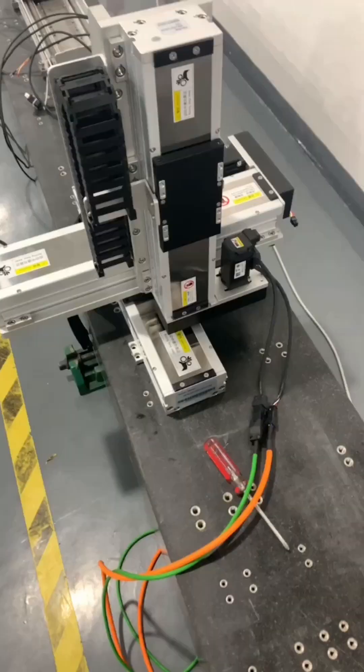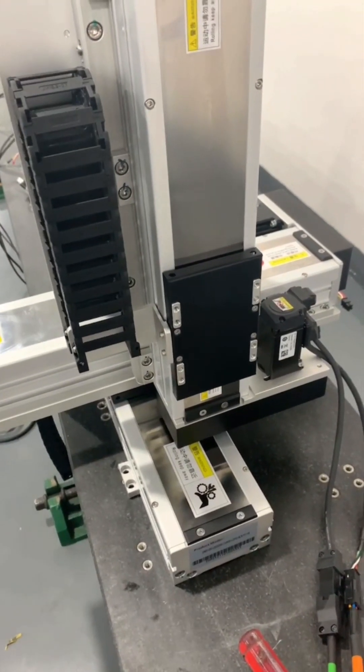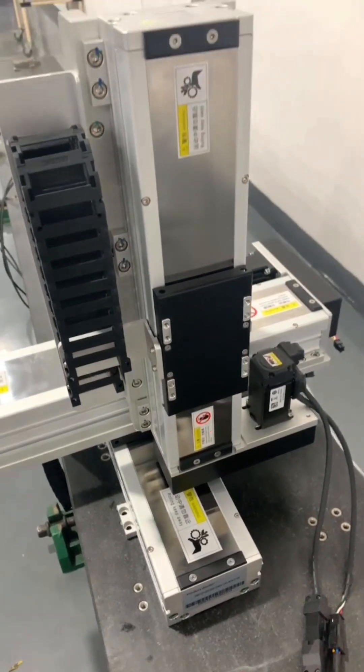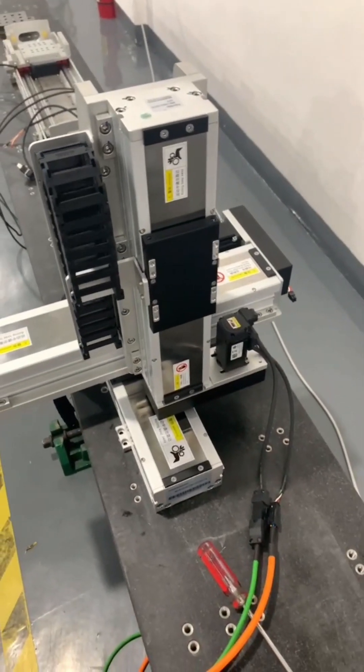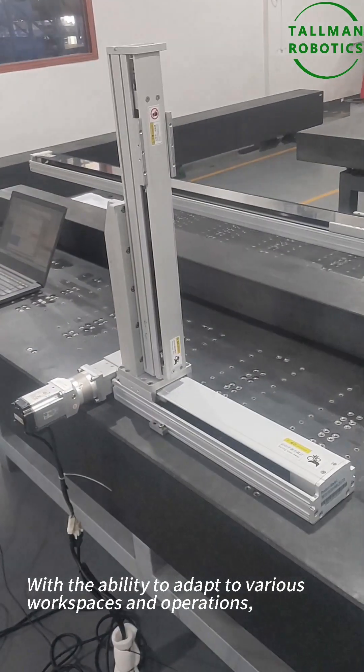Number three: scalable and customizable. YZ-Linear robots can be designed with specified stroke lengths and payload capacities to accommodate various application requirements. This modularity makes them suitable for a wide range of industries and tasks.